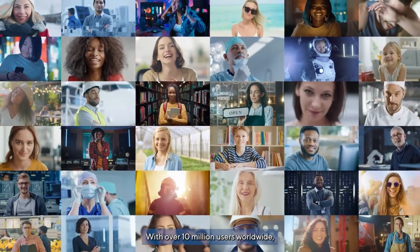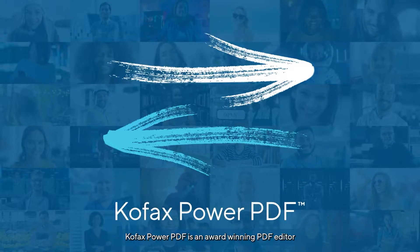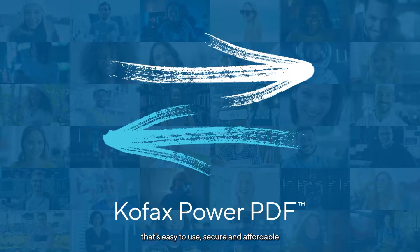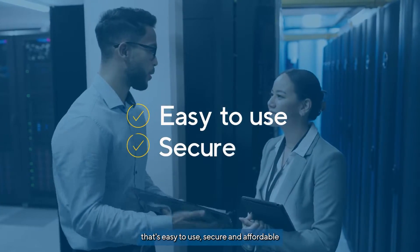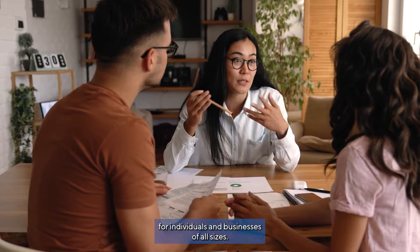With over 10 million users worldwide, Kofax Power PDF is an award-winning PDF editor that's easy to use, secure, and affordable for individuals and businesses of all sizes.